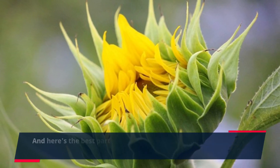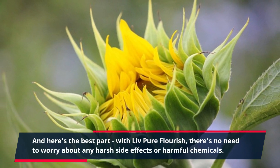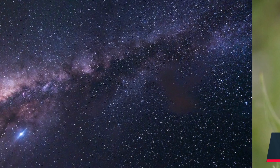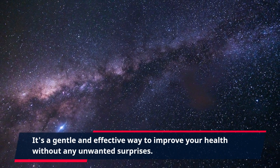And here's the best part. With Live Pure Flourish, there's no need to worry about any harsh side effects or harmful chemicals. It's a gentle and effective way to improve your health without any unwanted surprises.